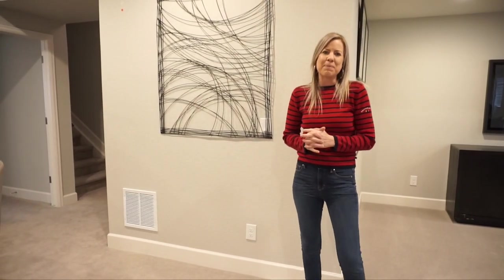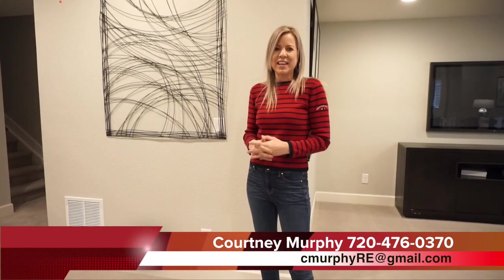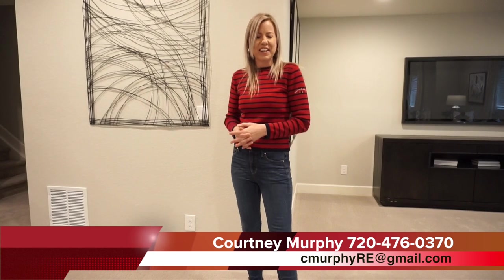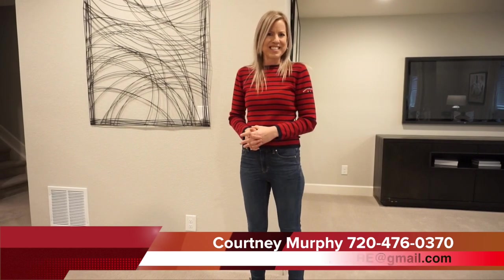My name is Courtney Murphy, Denver Metro Realtor. Again, we're here in Castle Rock, Colorado in the Crystal Valley Ranch neighborhood looking at homes by Richmond American Homes. If you'd like to see one of these homes in person, or all of them, give me a call and I'll meet you out here. We can see if they work for you, or I can help you find the right house here in Castle Rock or in the Denver area. Be sure to subscribe to my YouTube channel so you don't miss any of my home tours. Thanks for joining me today — have a wonderful day!